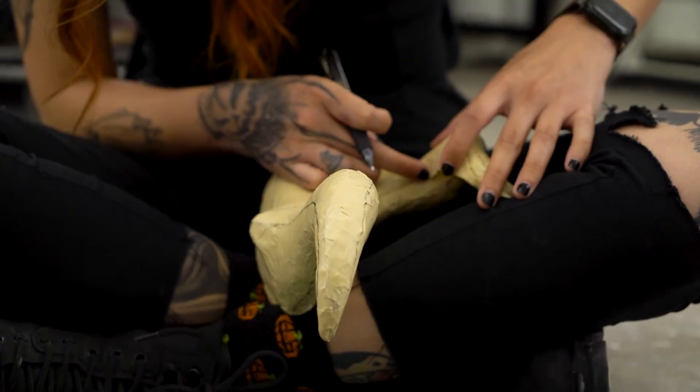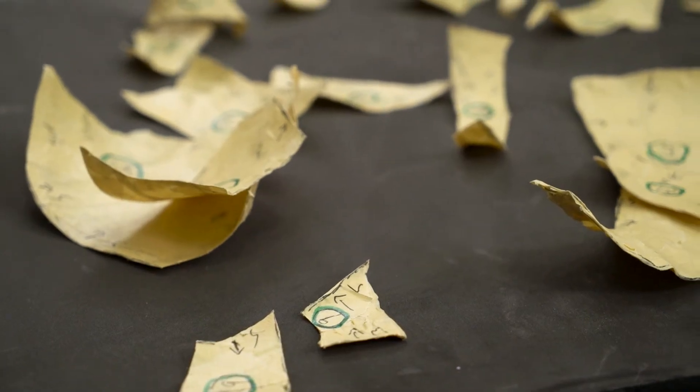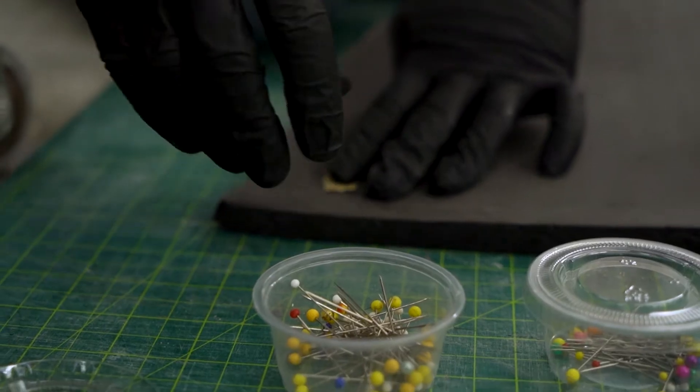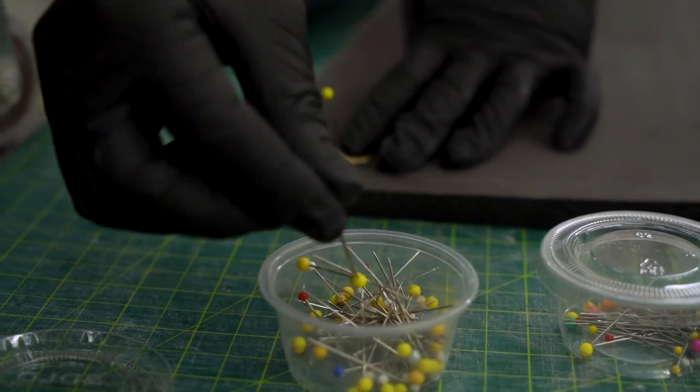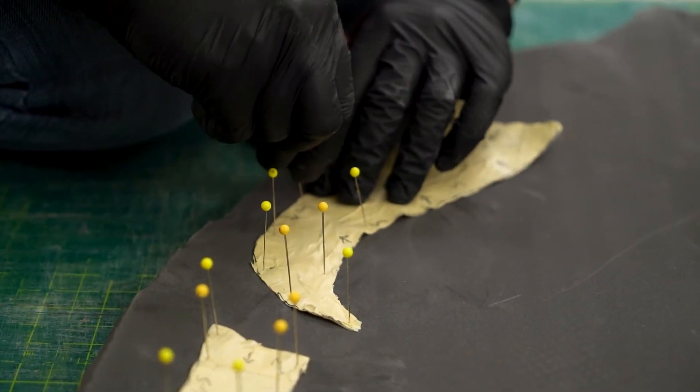We're going to use the patterns to recreate the dimensions of the horns, and using those pieces we're going to cut L200 foam in the shape of each piece. We're going to put all those pieces together like a puzzle, which will glue together to make the horn shape.